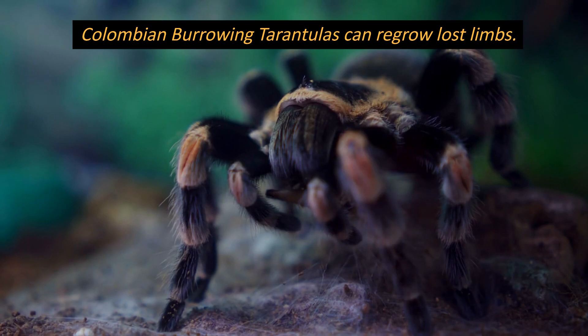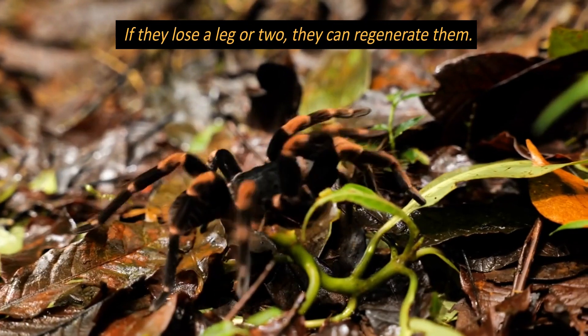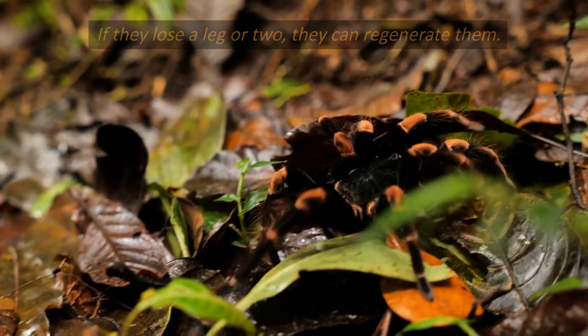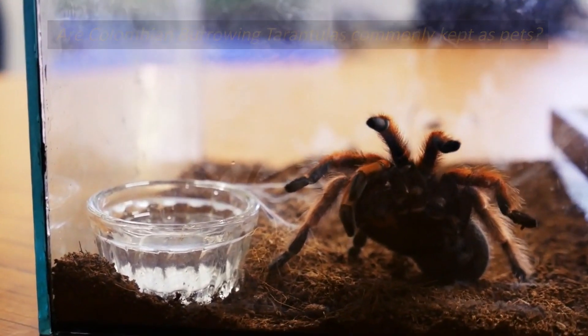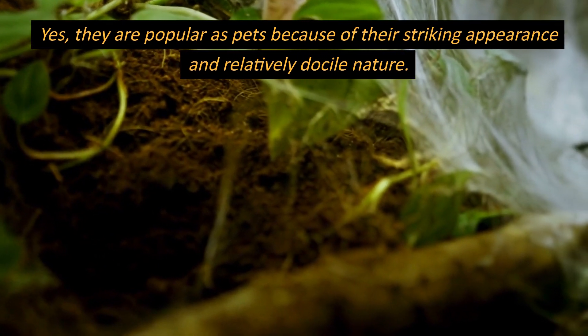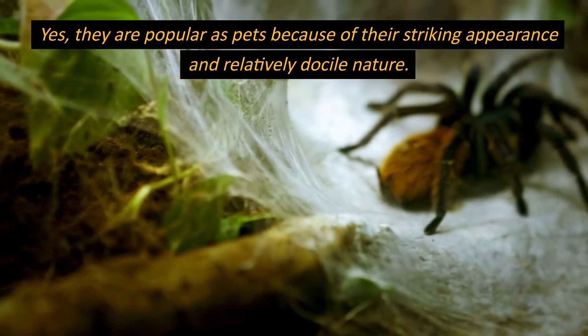Colombian burrowing tarantulas can regrow lost limbs. If they lose a leg or two, they can regenerate them. Are Colombian burrowing tarantulas commonly kept as pets? Yes, they are popular as pets because of their striking appearance and relatively docile nature.